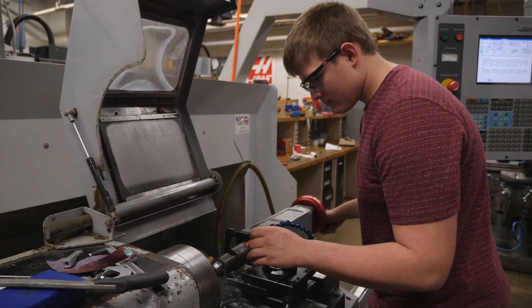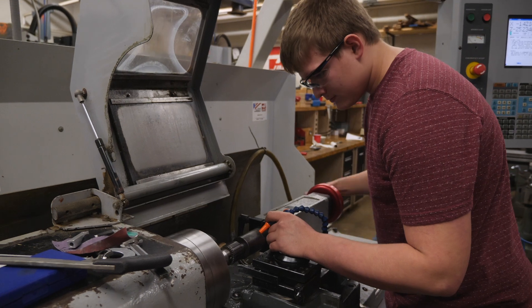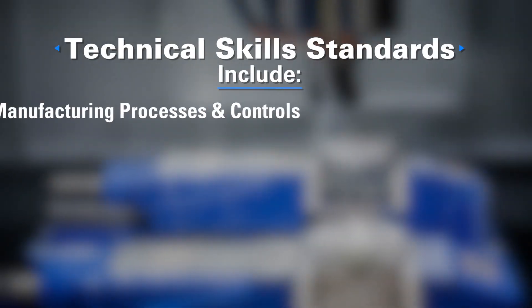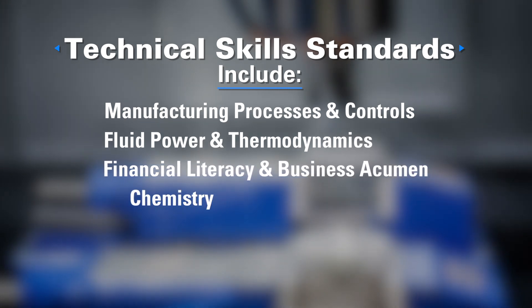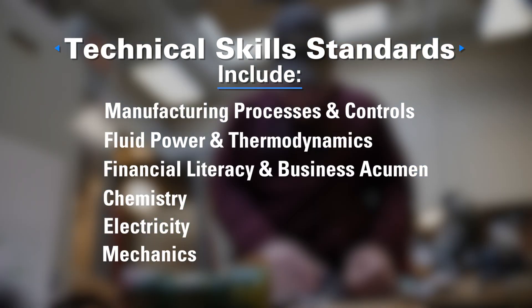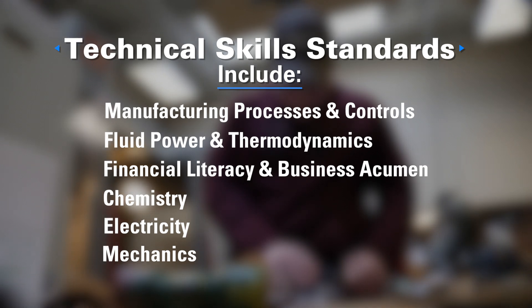The most definite part of getting this program is all the things you learn from it — it shows you so much. We structure the manufacturing pre-apprenticeship program around an industry-recognized credential. It's designed to provide foundational topics in manufacturing and can lead to a potential career in almost any manufacturing field.